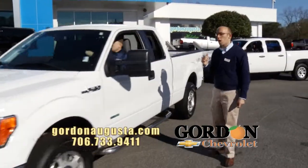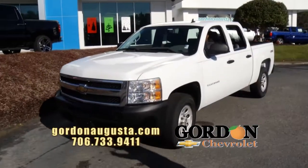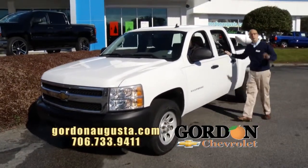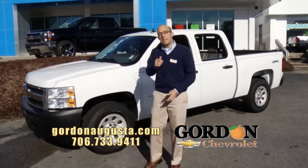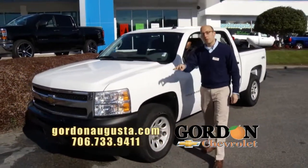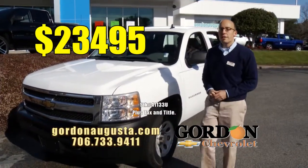Last one coming up. If you are looking for a work truck to get the job done, look no further. 2011 Silverado — crew cab, 4x4 work truck. It's got power windows and locks, air conditioning, automatic — all the power options in a work truck to give you those conveniences. That Gordon Chevrolet originally purchased here, serviced here — we know it well. And priced right: $23,995.